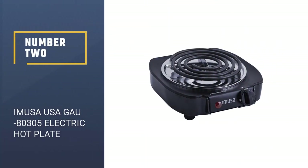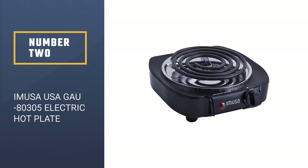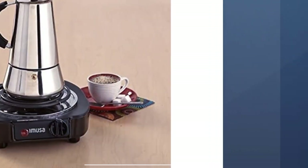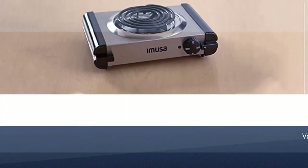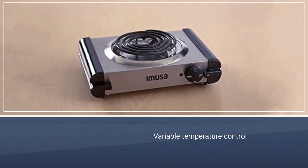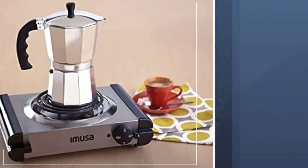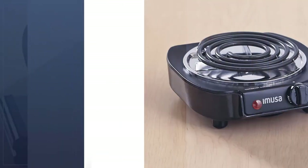Number 2: the Emusa USA GAU-80305 Electric Single Burner Hotplate. This 1100W burner is definitely budget-friendly, so you can buy several to increase your cooking space for Thanksgiving or keep multiple pots of food warm on a buffet. It has a coil-style burner, a power indicator light, and a variable temperature control so you can simmer a sauce or boil water. It has rubber feet to keep it stable on your counter or table, a short cord for safety, and one knob for turning the heat on and regulating the temperature.